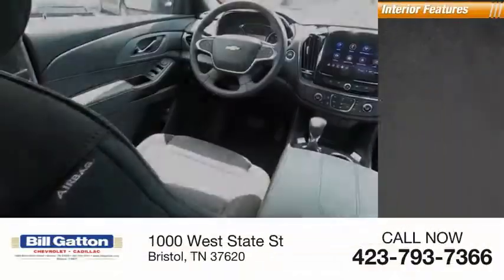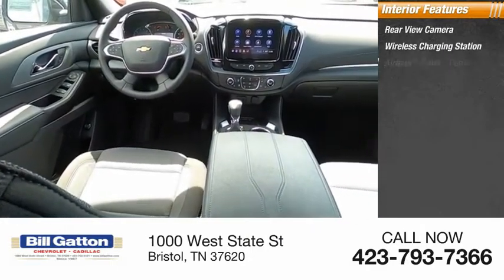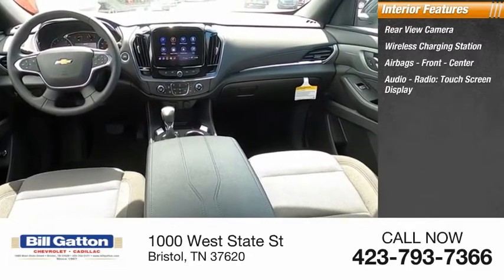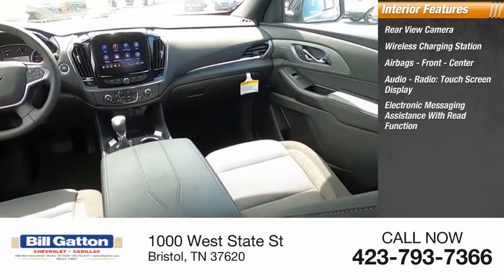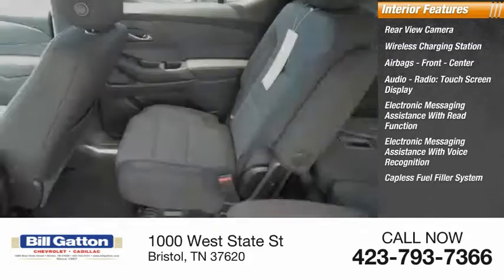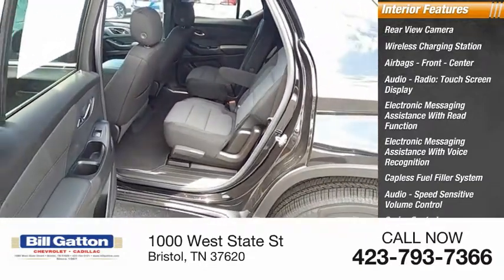Inside you'll find a rear view camera, wireless charging station, airbags, front center audio, radio touch screen display, electronic messaging assistance with read function, electronic messaging assistance with voice recognition, capless fuel filler system, audio speed-sensitive volume control, and cruise control.